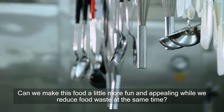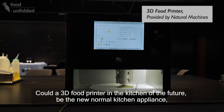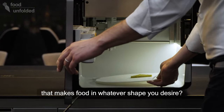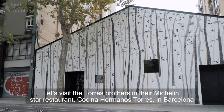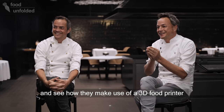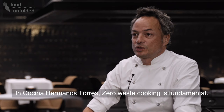Can we make this food a little bit more fun and appealing while we reduce food waste at the same time? Could a 3D food printer in the kitchen in the future be the new normal kitchen appliance that makes food in whatever shape you desire? Let's visit the Torres Brothers and their Michelin star restaurant Cocina Hermanos Torres in Barcelona and see how they make use of a 3D food printer to turn these normally undesirable parts of food into elegant meals.